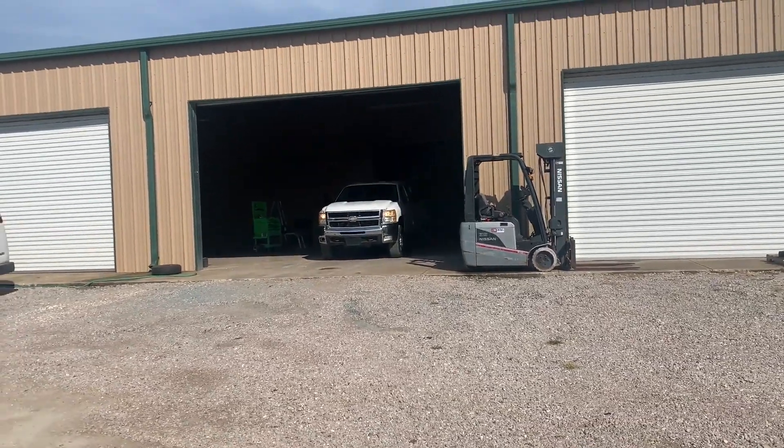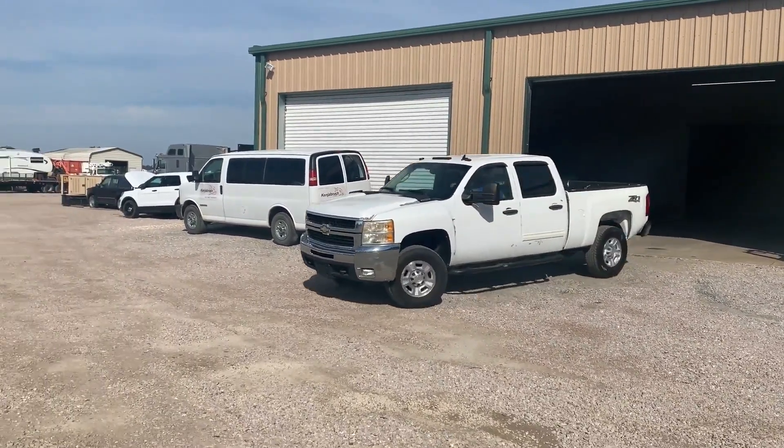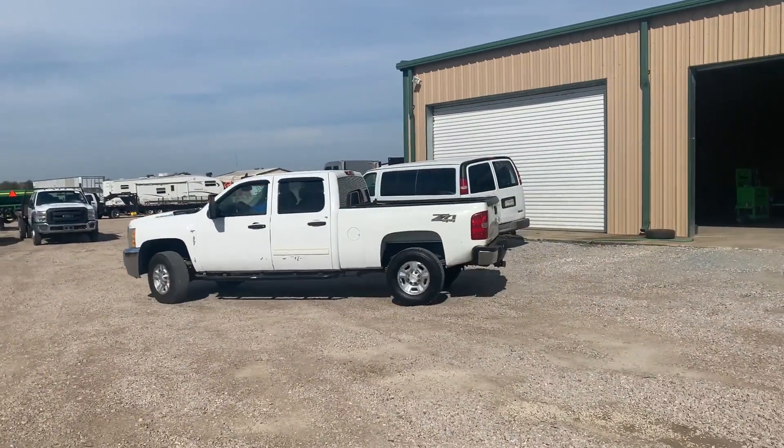We're going to do our drive video. This 2009 Chevy 2500 four-door crew cab pickup truck — cranks, runs, drives. Let's do a drive video.